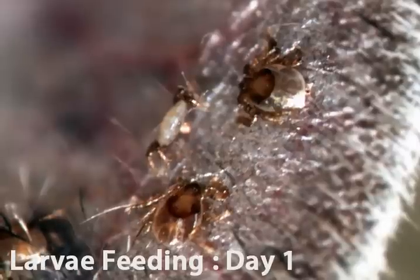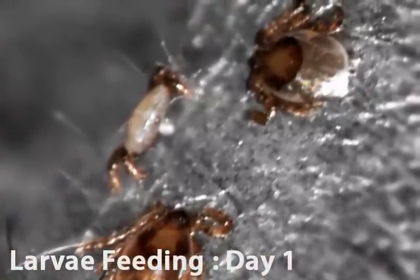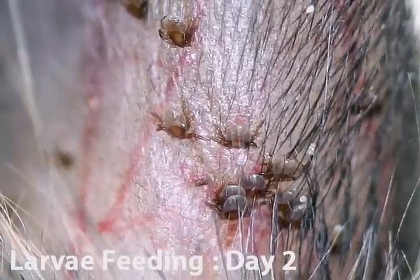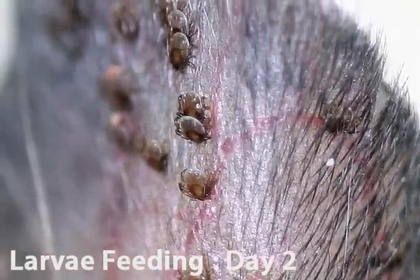Rodents carry pathogens that cause Lyme disease, babesiosis, and human anaplasmosis. Deer ticks become infected as larvae when they ingest these pathogens from rodents along with their blood meal.